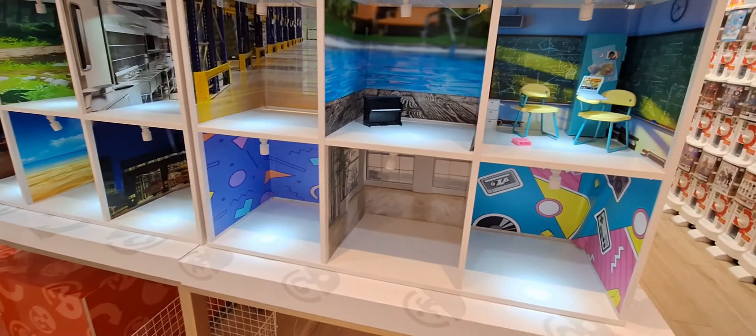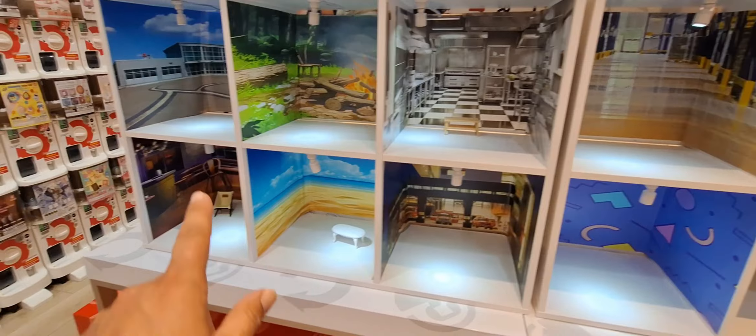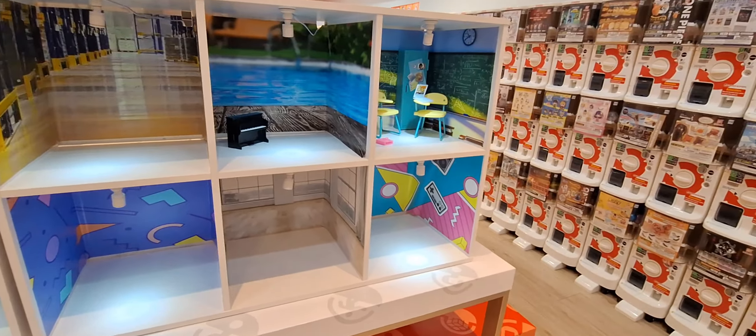They also have a diorama set up here so once you get your gachapons you can display them, take pictures, and do photo ops. Pretty cool little setup.